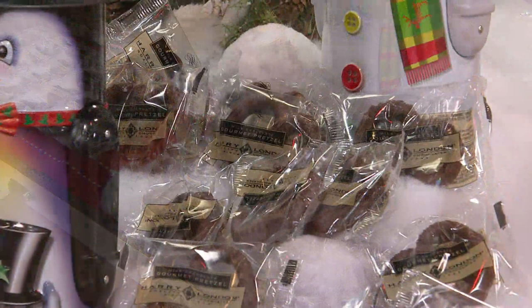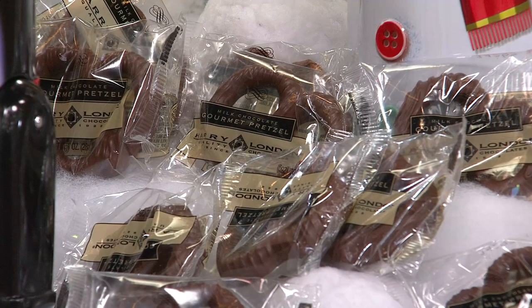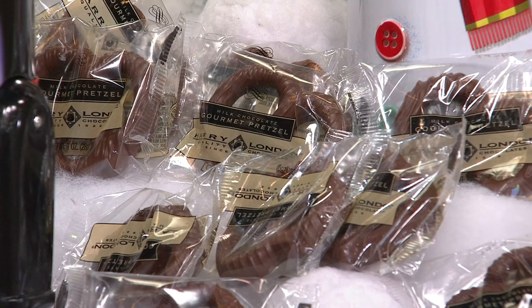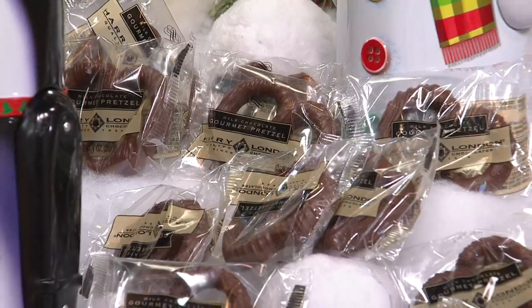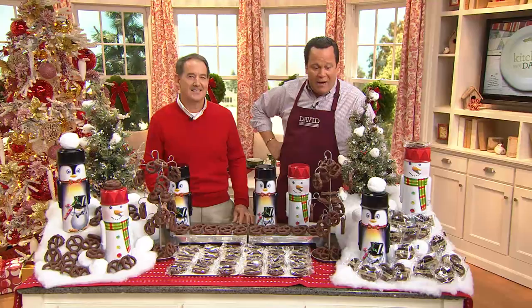Every month we bring you a food of the month and a dessert of the month, and this is that for November. It's 20 pieces of gourmet-sized chocolate pretzels. They are covered, enrobed, drenched, dunked — however you want to say it — in delicious, creamy, wonderful chocolate, individually wrapped.